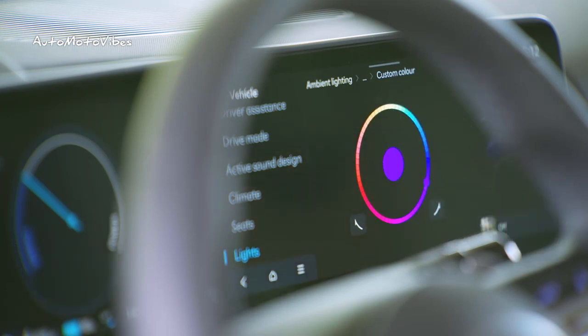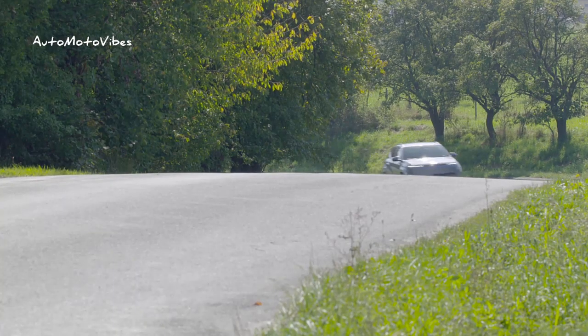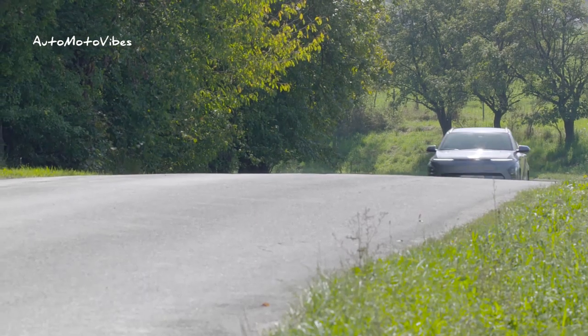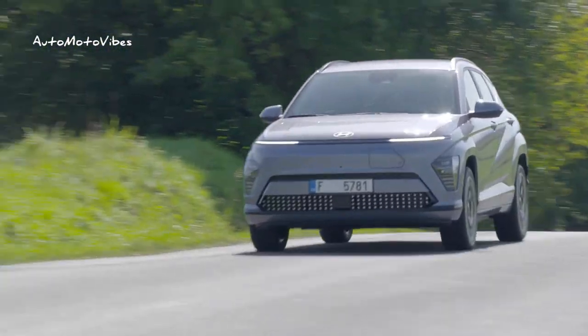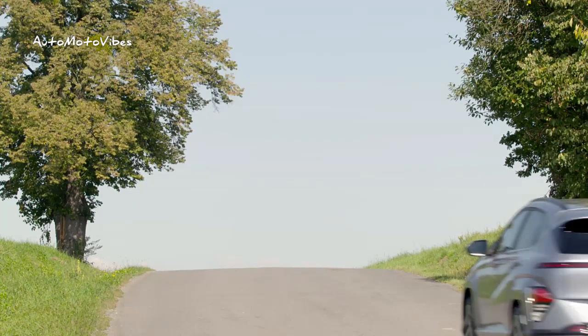The all-new Kona offers the widest range of powertrains in the B-SUV segment: ICE at 120 PS, 198 PS with 48V and AWD, 141 PS HEV, and EV with 48.4-kilowatt-hour standard range and 65.4-kilowatt-hour long range.